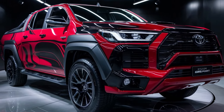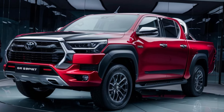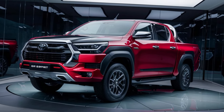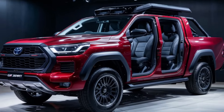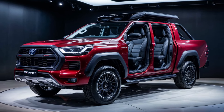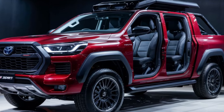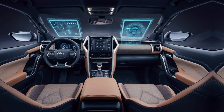Exterior design: the Toyota Hilux GR Sport 2024 is built to turn heads with its aggressive and athletic design. It features a bold front grille, distinctive GR Sport badging, and sleek LED headlights. The robust body is complemented by sporty accents and alloy wheels, making it ready for any adventure.